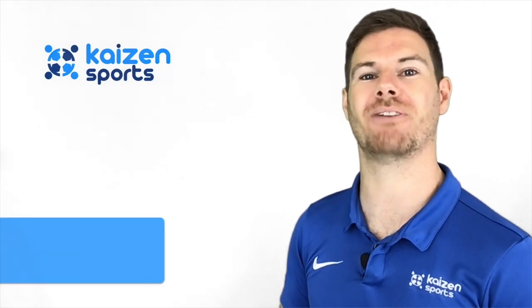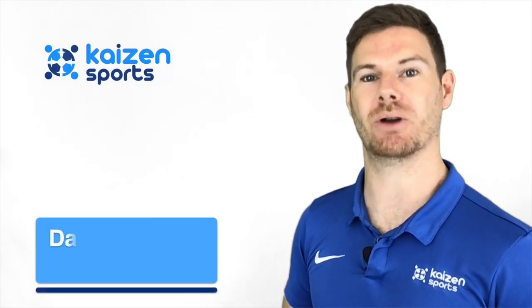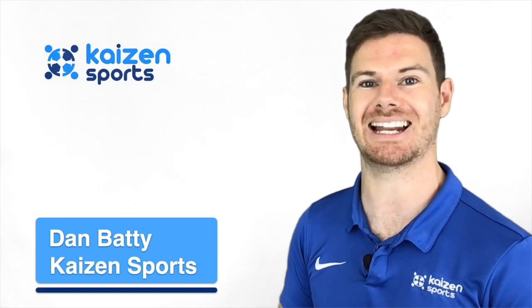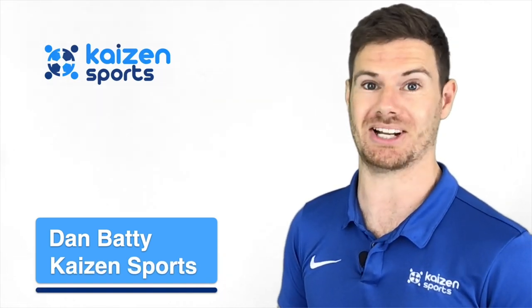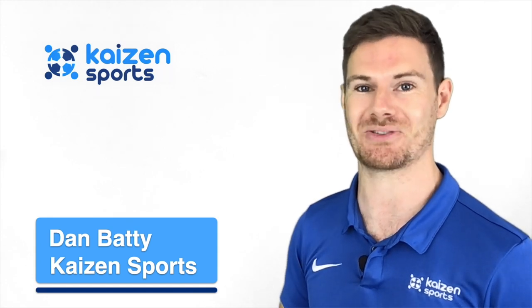Hi and welcome to part 2 of our fundamental movements video. Here we're going to share some more advanced movements and games. If you want to know why fundamentals are important or what fundamental movements actually are, then check out part 1, which I'll put in our description.